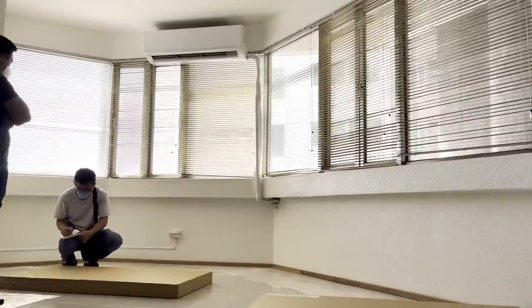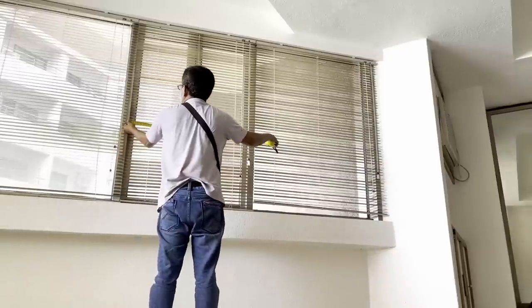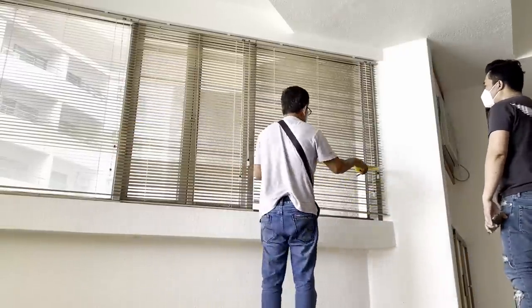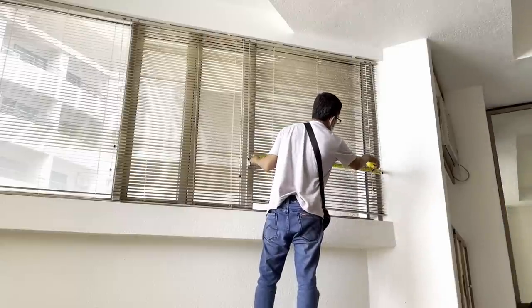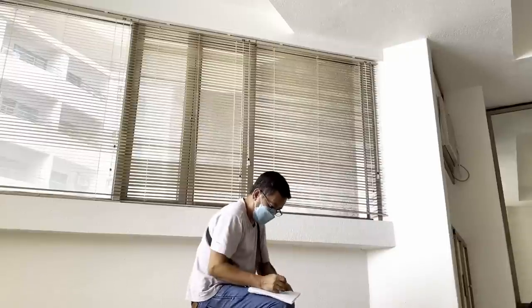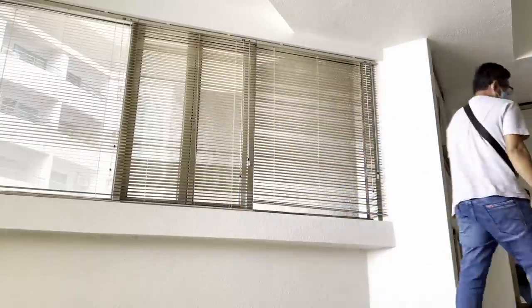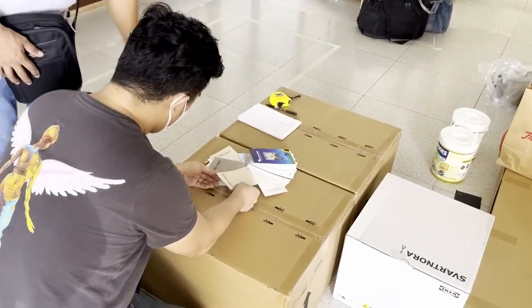On Day 3, Kuya Junjun from Lixilia arrived to do the actual measurements for our window treatment. I really intended for them to take measurements early on in the makeover so there would be enough time for them to fabricate and to avoid unnecessary delays, since we have a definite schedule to finish this makeover.